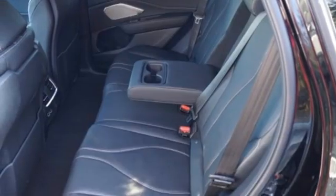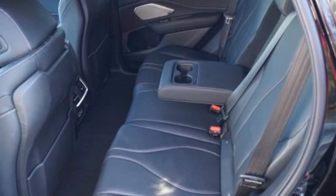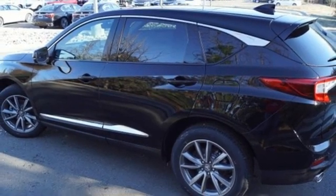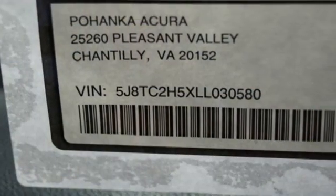AM-FM satellite radio, memory exterior door mirror settings, dual-zone climate control, front and rear parking sensors, and integrated navigation system.